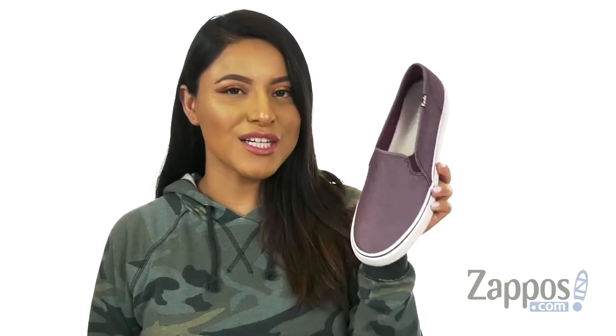Hola a todos, my name is Nelly and I'm from zappos.com. Today we're going to take a closer look at the Double Decker Shimmer Chambré from Keds.